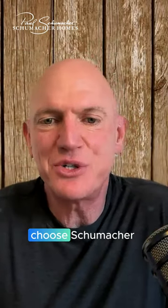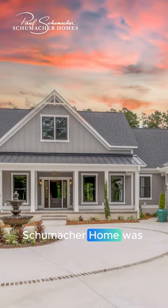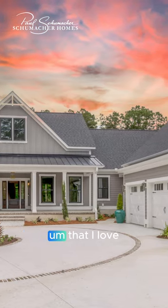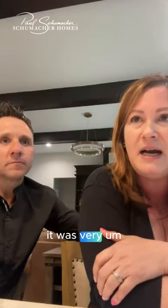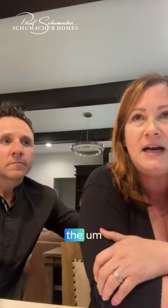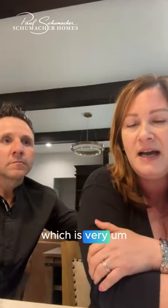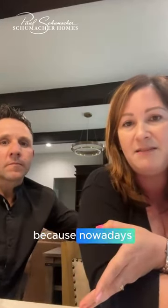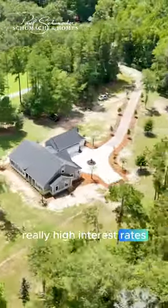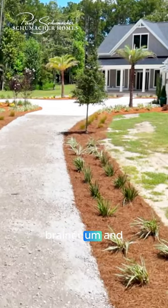Why did you choose Schumacher Homes? I feel they were very flexible. I love the floor plan, and as far as price point goes, it was really good. When we signed up, we signed up with that 4.87% rate, which is incredible because nowadays people are paying really high interest rates. We were like, this is a no-brainer.